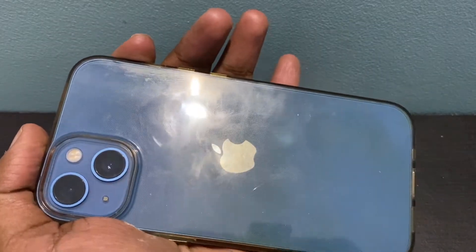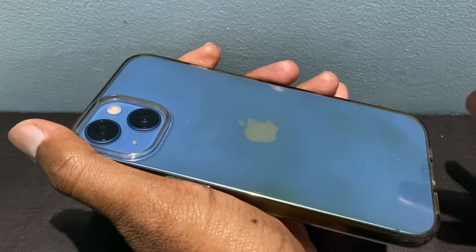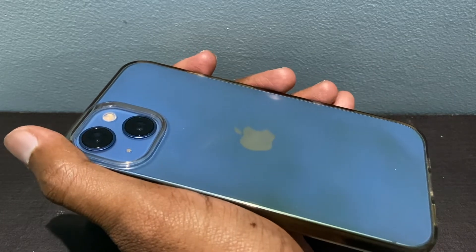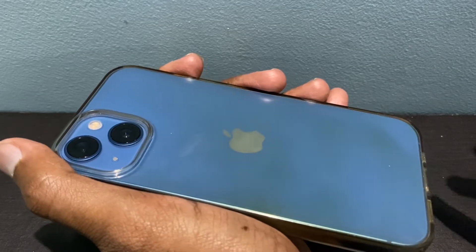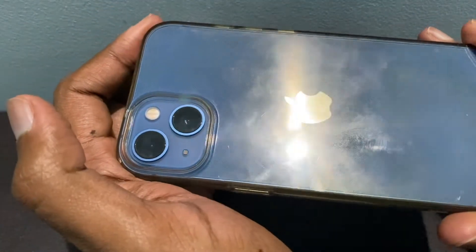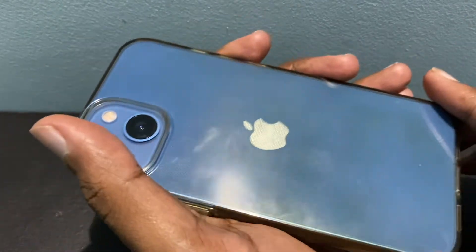Give it a try and mention it in the comments below. This is a Spigen case and I was really expecting it to be anti-yellowing, but apparently Spigen's claim is false. Come on Spigen, you can't do this — this is not a cheap case, this is an expensive one. So I do not recommend this kind of clear case.